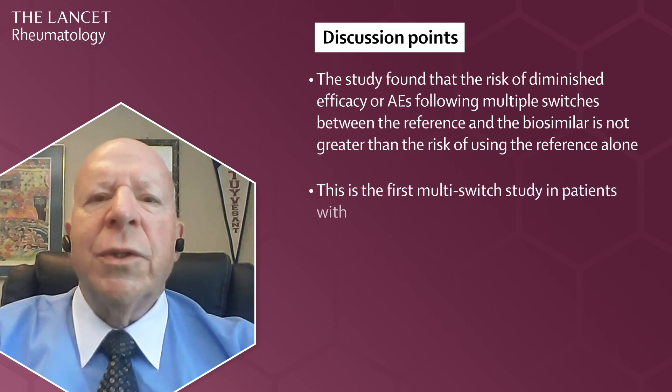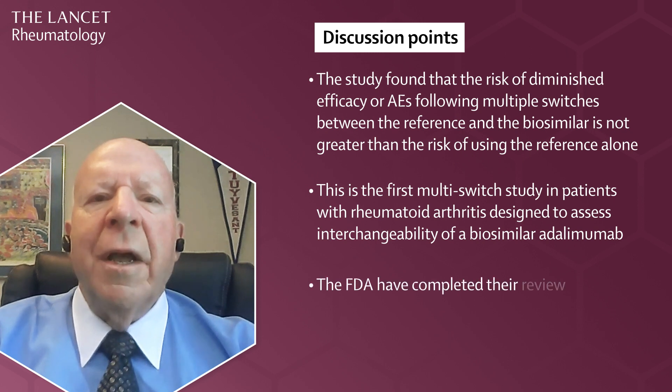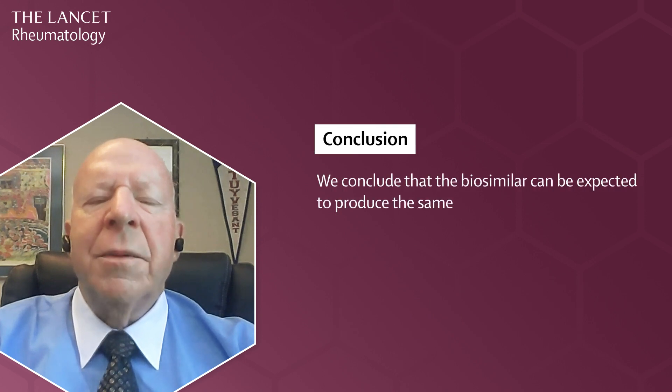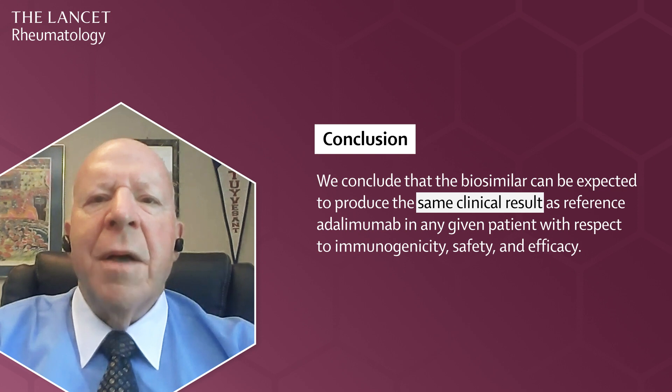This is the first multi-switch study in patients with rheumatoid arthritis designed to assess interchangeability of a biosimilar adalimumab. To date, the FDA has completed their review and determined that the standards for the interchangeable biosimilar designation have been met. We therefore conclude that the biosimilar can be expected to produce the same clinical result as reference adalimumab in any given patient, with comparable safety and efficacy.